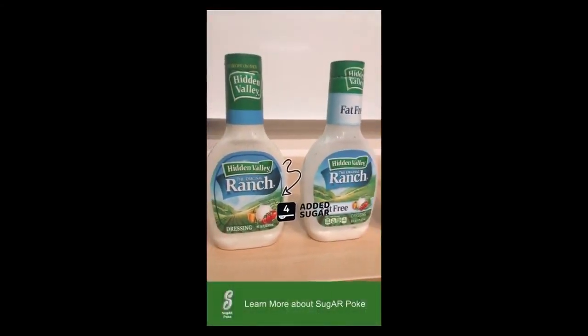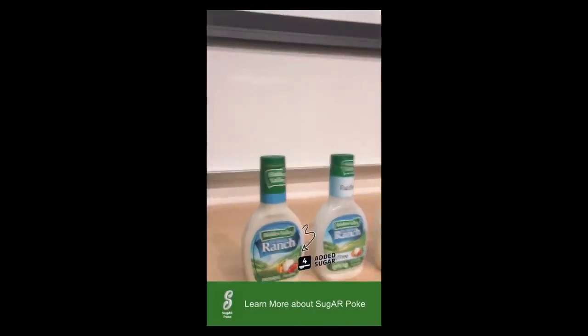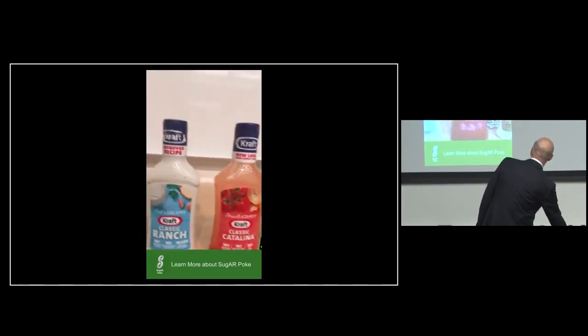But what do I see? Four teaspoons of added sugar — that's what it says on there. And I keep moving down and I see fat-free has 12. It's funny because you think fat-free, right? Three times as much sugar. And you keep going down the aisle — 16 on the coleslaw. Ranch might not be as good as Italian, but maybe it is.